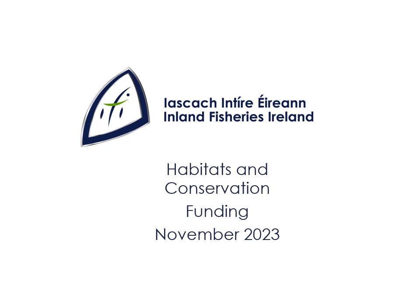Hello, my name is Barry O'Connor. I'm the Director of Inland Fisheries Ireland's Development Programme and I'd like to tell you about the funding that's available through Inland Fisheries Ireland's Habitats and Conservation Funding for 2024.